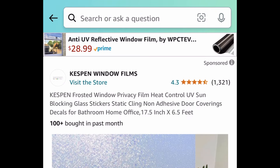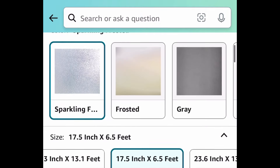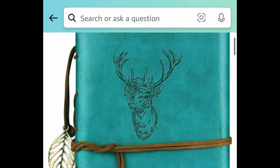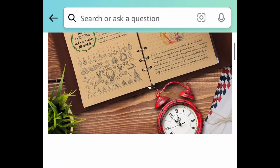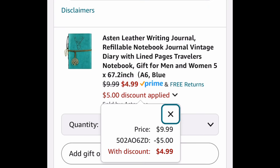Next deal, here we have this Frosted Window Privacy Film. Once again this has great reviews and it actually has UV sun blocking protection as well. This one is priced at $10 but with our code we're bringing it down to $4.99. Next deal, here we have this leather writing journal — another great gift idea. This is how it looks like on the outside and inside. This one is priced at $10 but you can snag it for $4.99 with the code.